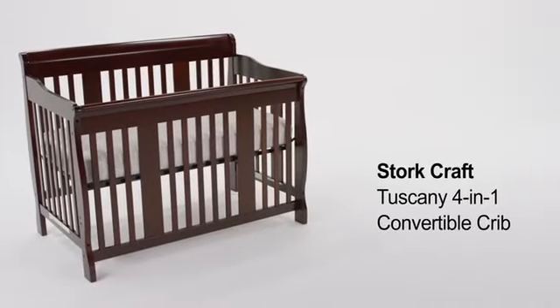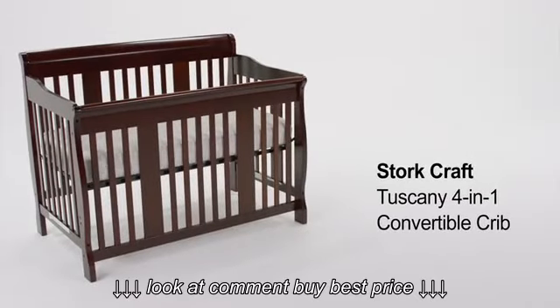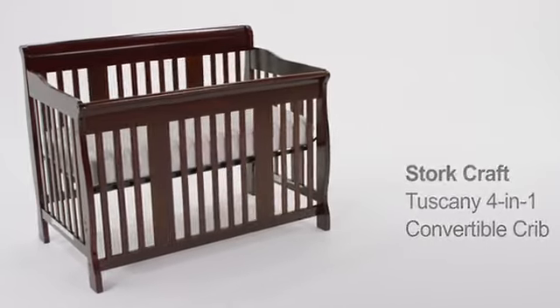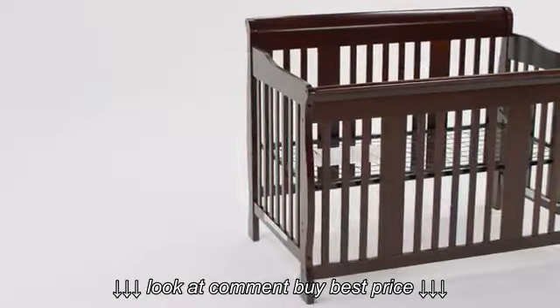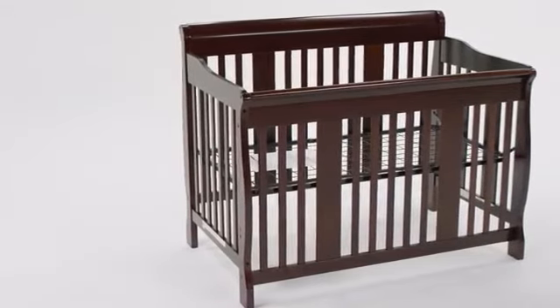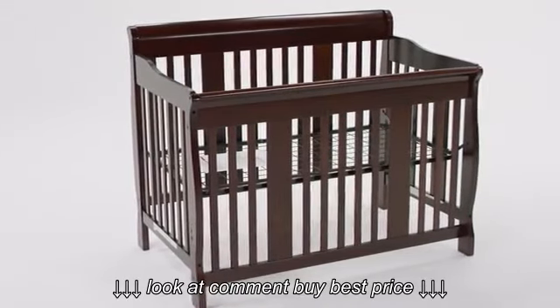The Stork Craft Tuscany 4-in-1 Convertible Crib will be a beautiful addition to your nursery with its sleigh design. The crib grows with your child through different stages of life.